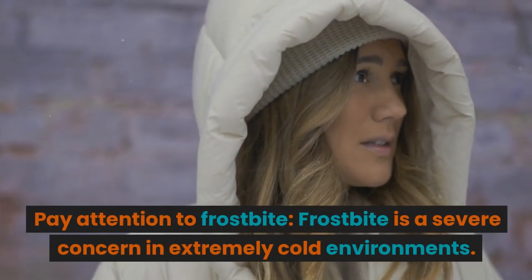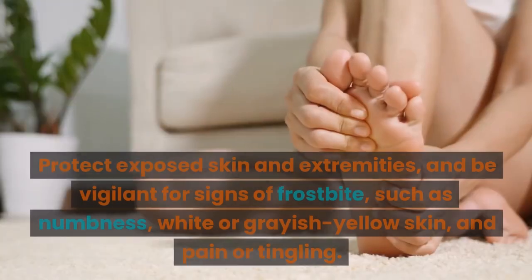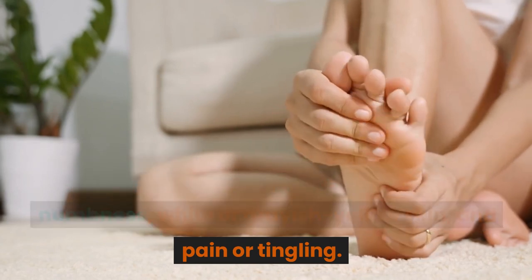Pay attention to frostbite. Frostbite is a severe concern in extremely cold environments. Protect exposed skin and extremities, and be vigilant for signs of frostbite, such as numbness, white or grayish-yellow skin, and pain or tingling.